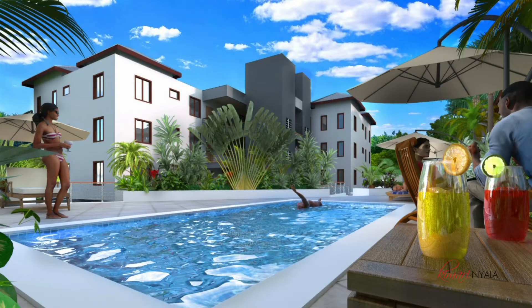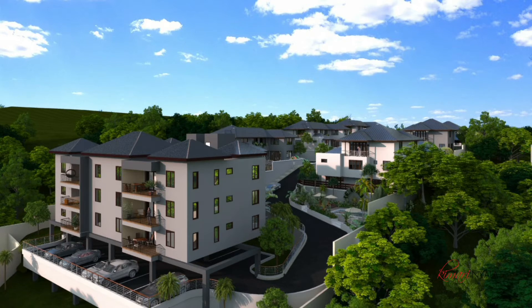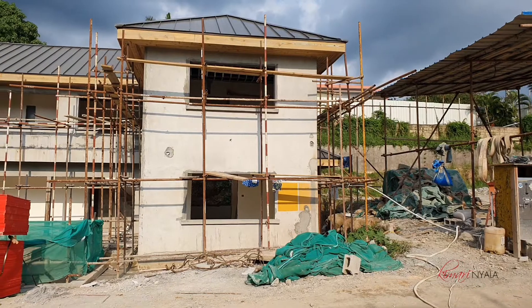For the apartments, there will be a pool and a gazebo for your entertainment. The development promises to have standby power and standby water supply. Prices start at three hundred and sixty-five thousand US dollars.